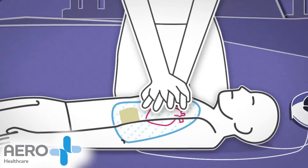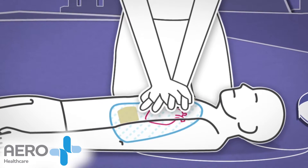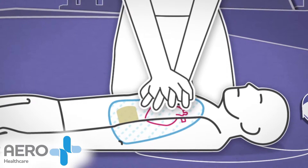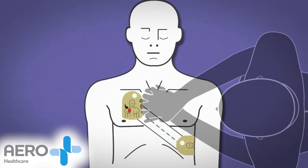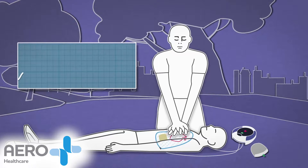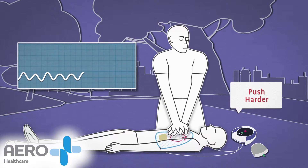When a patient collapses and a rescuer performs CPR, the compressions applied by the rescuer cause the patient's chest to change shape. CPR Advisor captures this change in an ICG waveform, which it uses to count the number of compressions a rescuer administers and identifies the force at which the compressions are applied.